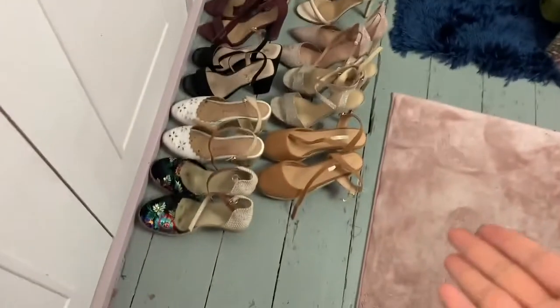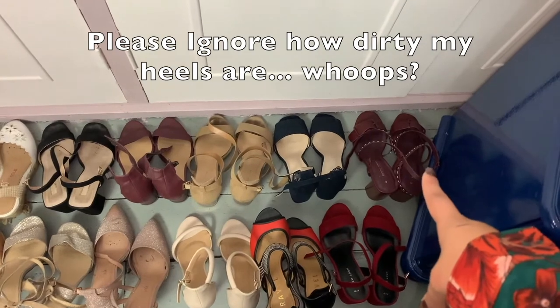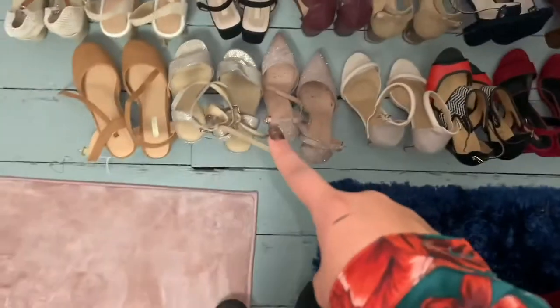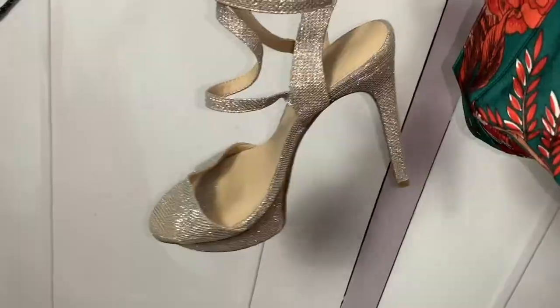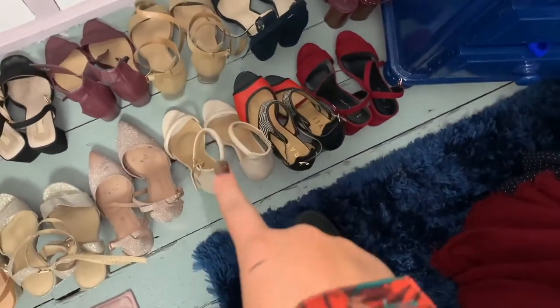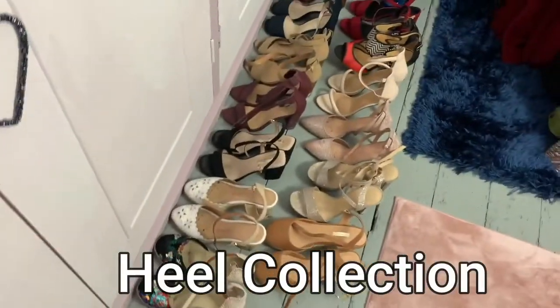Right next to my wardrobe I have my lovely collection of heels. Starting from the right: Dorothy Perkins, Peacocks, M&S, Peacocks again, black ones from Primark, white ones from Tesco, TK Maxx ones I love, beige ones from Primark, sparkly ones from my prom that I've kept to this day, rose-gold sparkly heels from New Look, Pretty Little Thing, Ravelle, and New Look again.